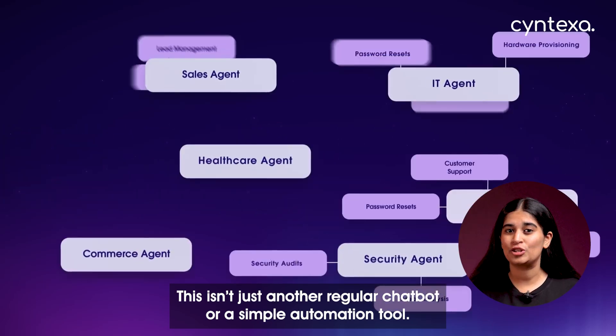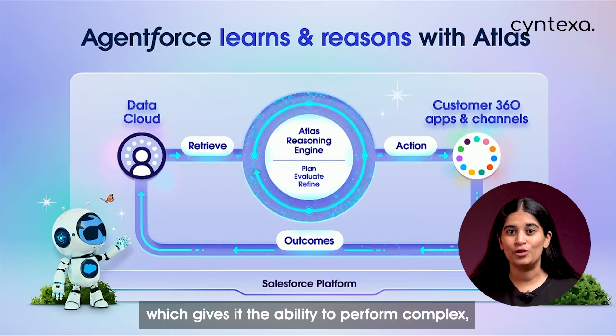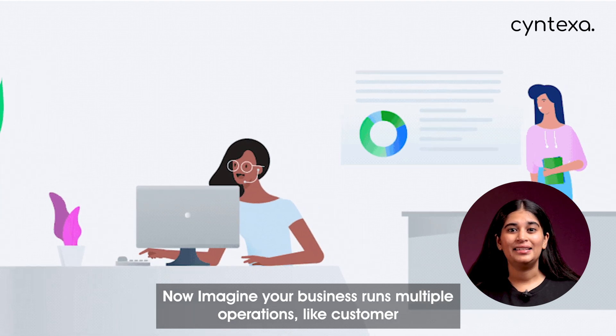Let's start with AgentForce. This isn't just another regular chatbot or a simple automation tool. AgentForce is powered by the Atlas Reasoning Engine, which gives it the ability to perform complex, multi-step tasks across departments and self-learn with each interaction.